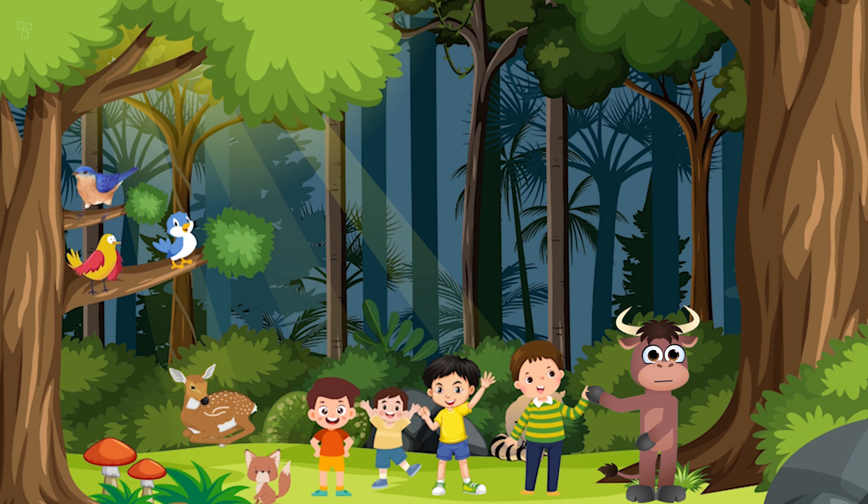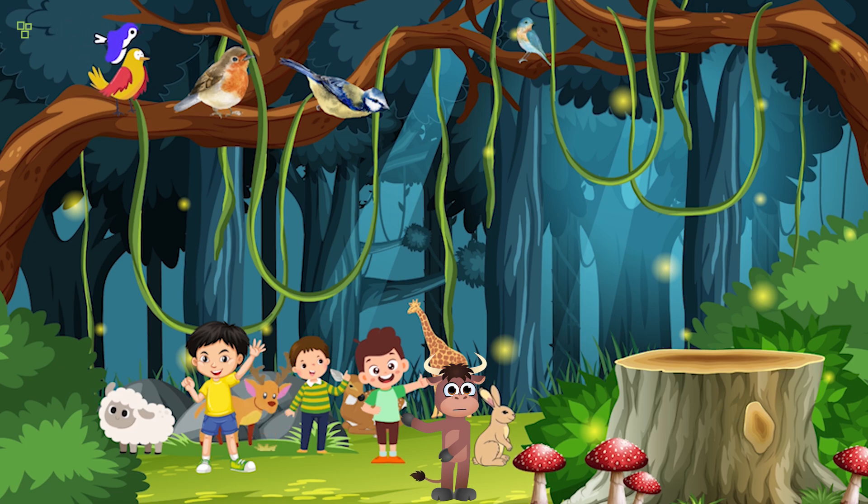And there you have it — a captivating story for kids! We hope you enjoyed this magical journey with Luna and the enchanting forest. If you want more stories like these, don't forget to hit that subscribe button and ring the notification bell. Until next time, keep dreaming and exploring!